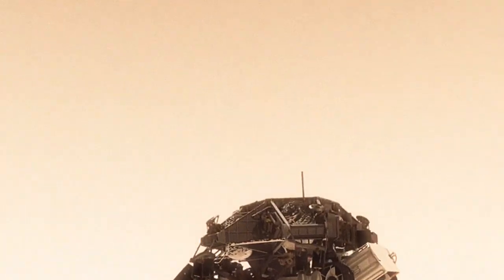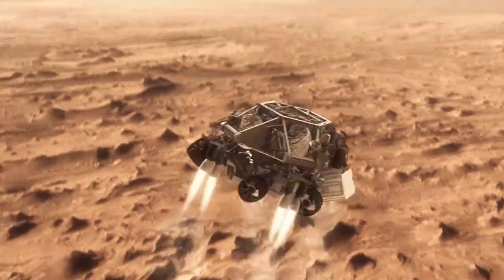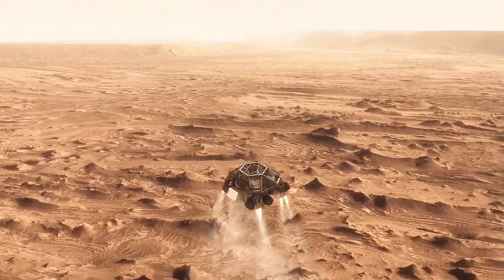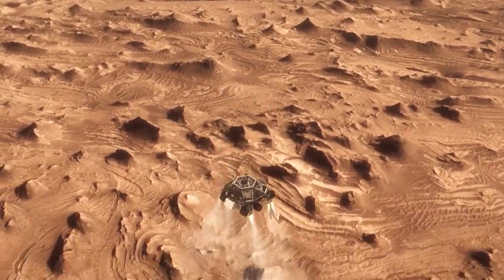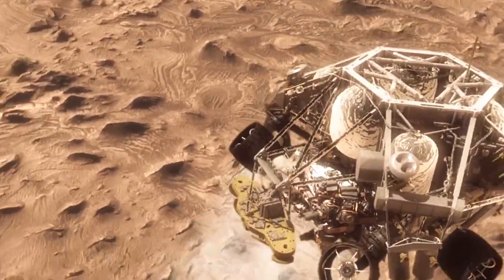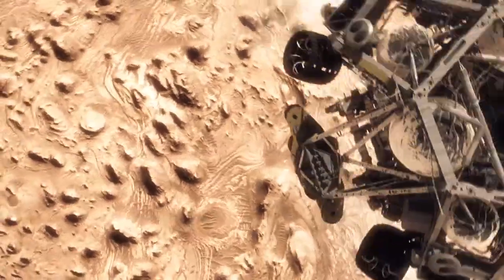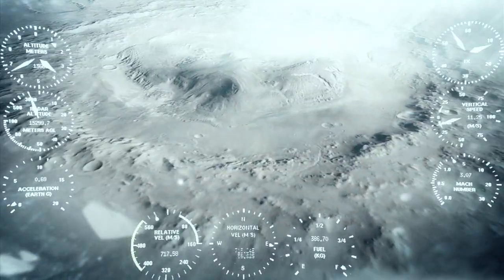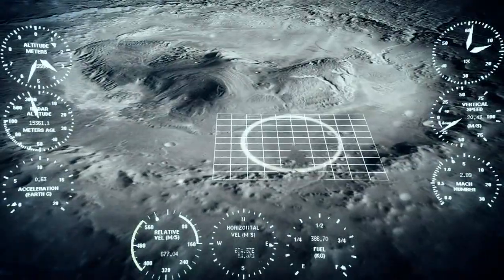Once we turn those rocket motors on, if we don't do something, we're just going to smack right back into the parachute. So the first thing we do is make this really radical divert maneuver — we fly off to the side, diverting away from the parachute, killing our horizontal velocity and our vertical velocity, getting the rover moving straight up and down so it can look at the surface with its radar and see where we're going to land.